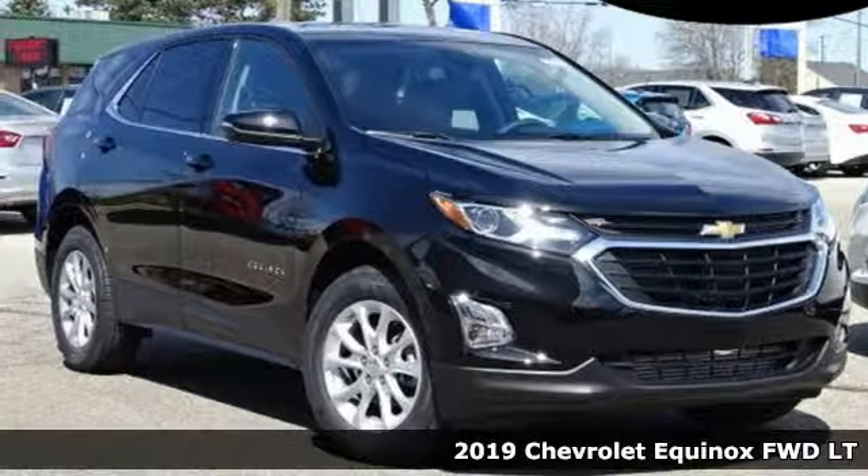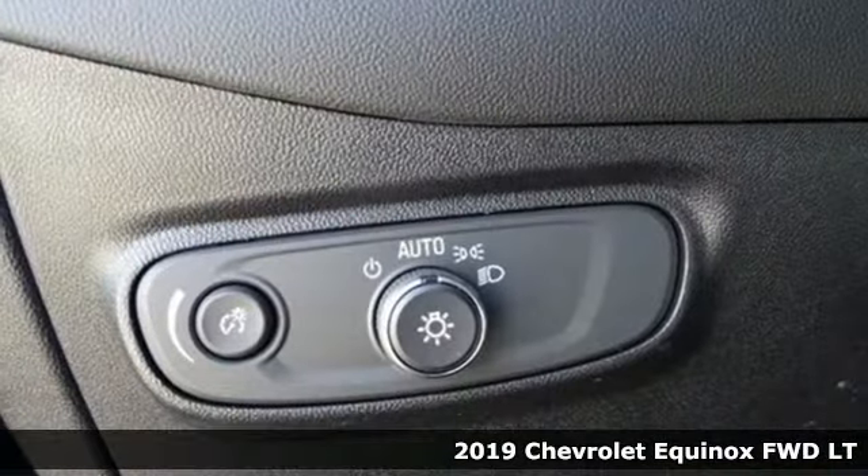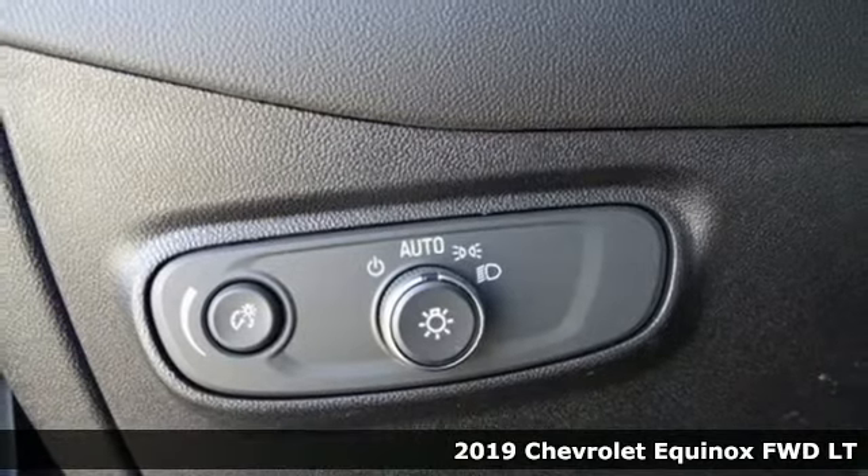Here's a new 2019 Chevrolet Equinox. Performance, value, durability, Chevy.